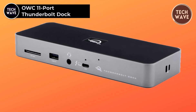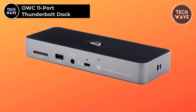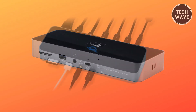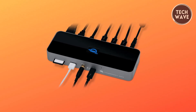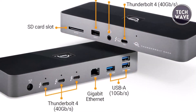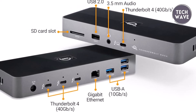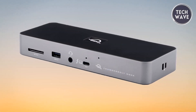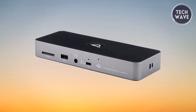The OWC 11 Port Thunderbolt Dock is a powerhouse of connectivity and performance designed to elevate your workstation to new heights. Priced at $230, this Thunderbolt Dock offers unrivaled versatility and functionality, making it the ideal companion for professionals and creatives alike. With Thunderbolt 4 host and device ports, as well as USB ports providing ample power delivery, you can charge your host computer and connected devices with ease, ensuring efficient power delivery for uninterrupted workflow.